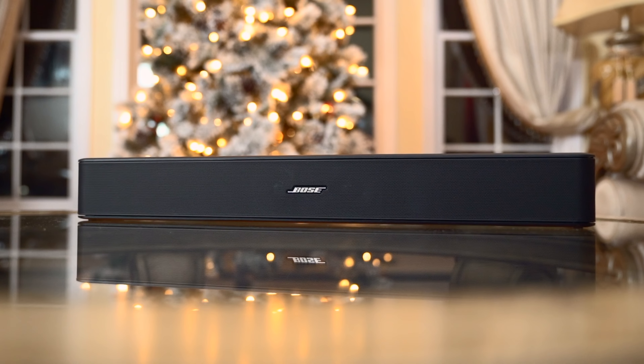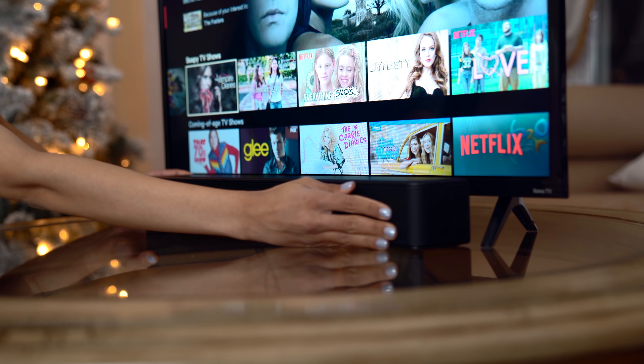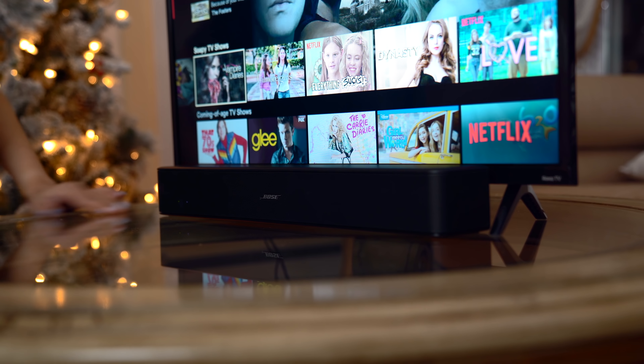Now this next item is the Bose Solo 5 TV sound system, which is perfect if you've got somebody in your life who doesn't have the best sound quality or who watches TV with their TV speakers — they don't know what they're missing. You should get them a sound bar like this one. It's so simple and easy to set up: you just plug it into your TV with the included cable and that's it. You start getting way better sound out of your TV immediately. You'll enjoy TV shows and movies like never before, and you can also use it as a music streaming device by wirelessly streaming music to it via any Bluetooth device.